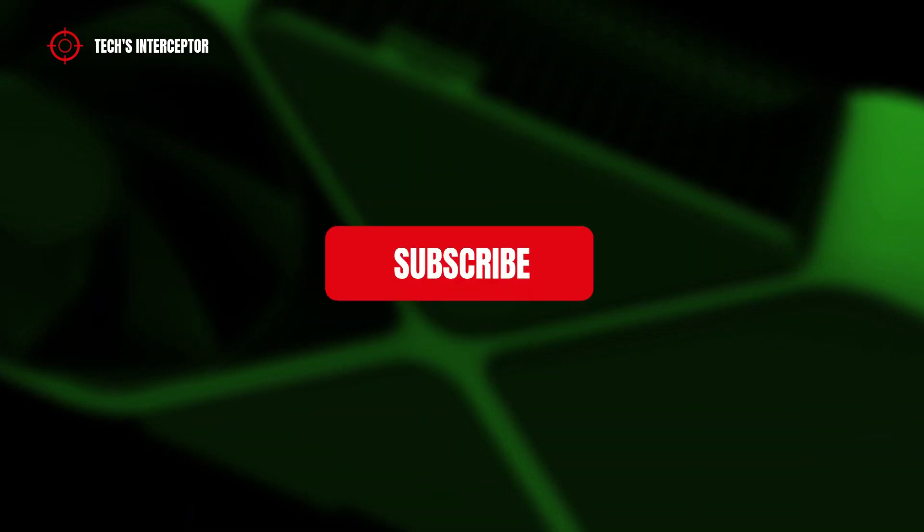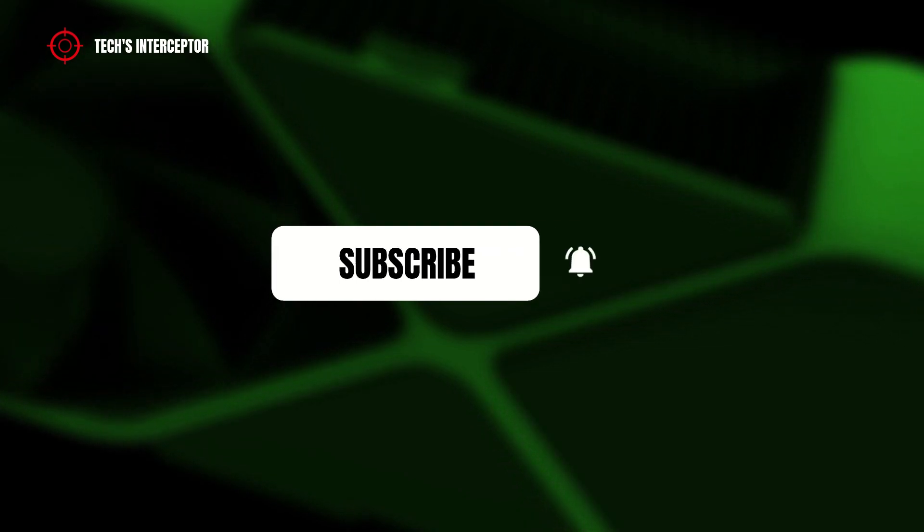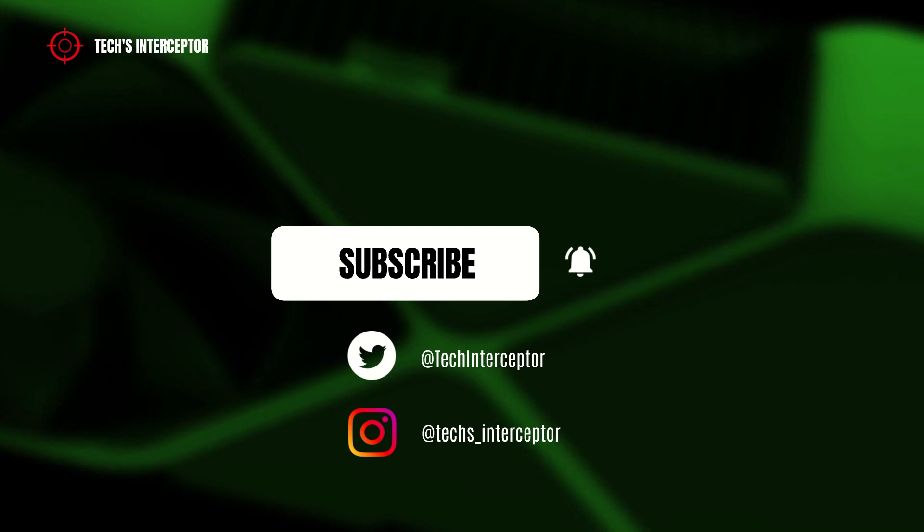But first of all, remember to subscribe to the channel, activate the notification bell to stay up to date on current videos, and if you want, take a look at our Twitter and Instagram profiles. Come on, let's start.